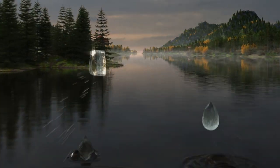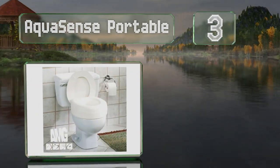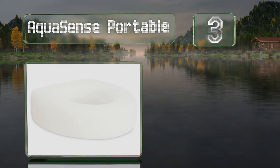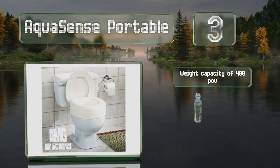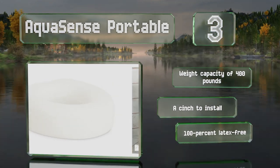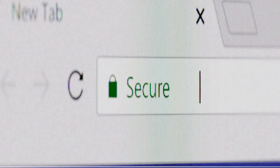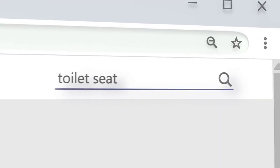Nearing the top of our list at number three, the smooth plastic AquaSense Portable is a cost-effective choice for adding four inches of height. You can use it with confidence thanks to a flange on the bottom that fits inside the bowl to keep it from sliding around. It has a weight capacity of 400 pounds, is a cinch to install, and is 100% latex free.